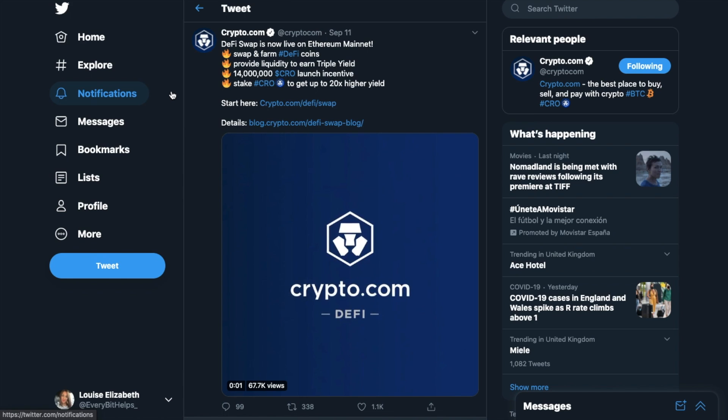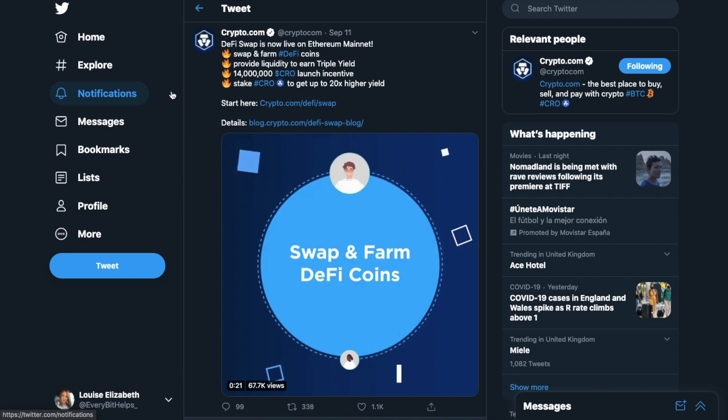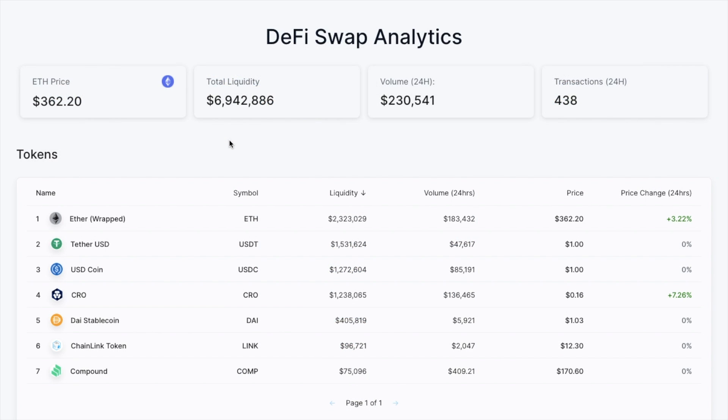With DeFi Swap, users can swap between any two supported tokens while paying a 0.3% swap fee. At launch, you can swap between the likes of Wrapped ETH, Tether, DAI, LINK, COMP, and Crypto.com's own token, CRO. Plus, they'll be introducing more tokens to the list in the future.